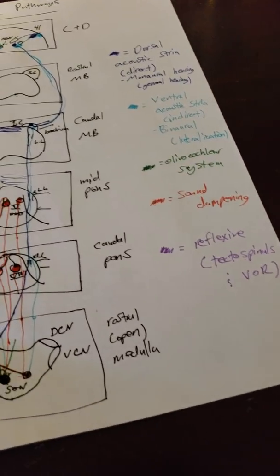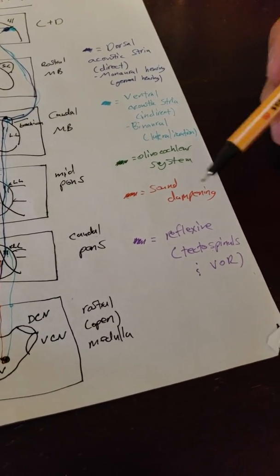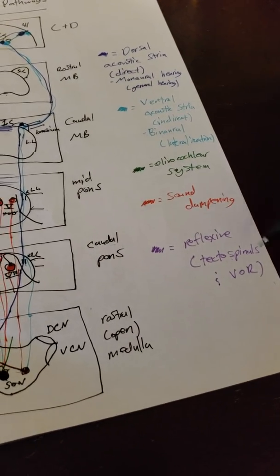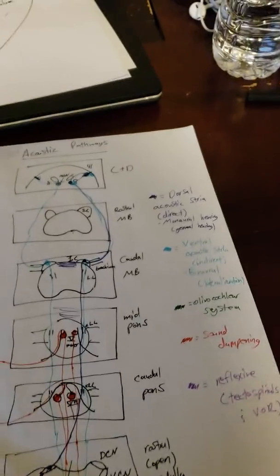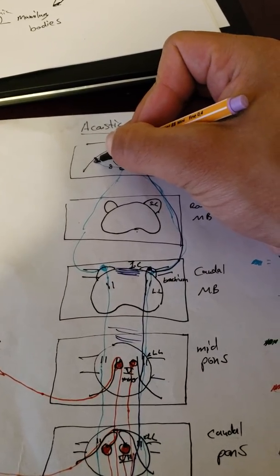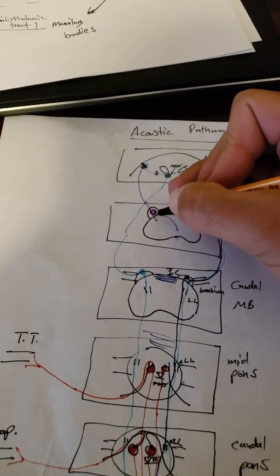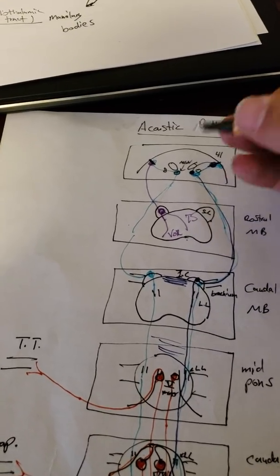There are also reflexive pathways coming from the cortex. The tectospinal pathway deals with turning your head when startled, and the vestibulo-ocular reflex coordinates head and eye movement. Both of these originate in the superior colliculus. When you hear a loud sound, it travels up the dorsal and ventral pathways to area 41. Area 41 then sends a descending fiber to the superior colliculus, which synapses there and then goes down the respective pathways — one to the tectospinal, one to the vestibulo-ocular reflex.